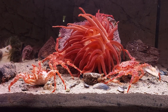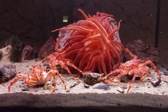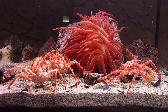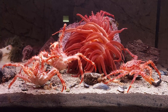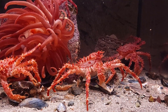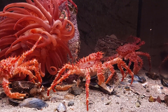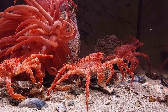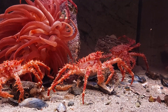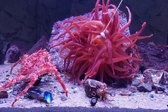A real gathering of the crabs around this anemone. I'm feeding the anemone a piece of fish or shrimp here.